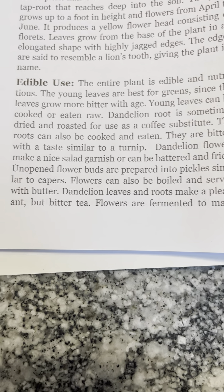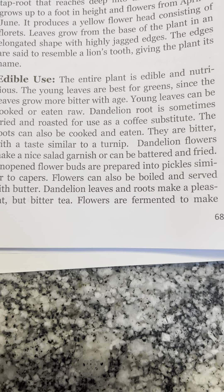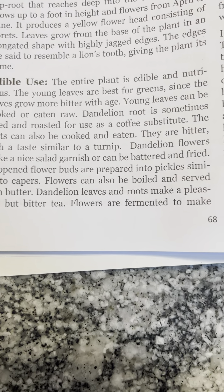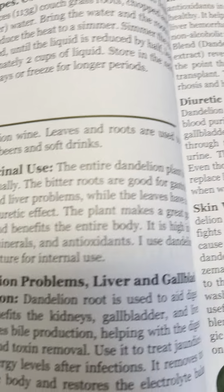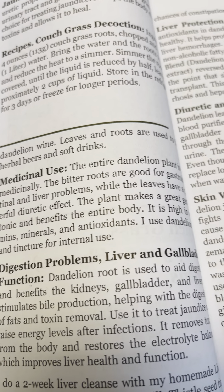Dandelion flowers make a nice salad garnish or can be battered and fried. Unopened flower buds are prepared into pickles similar to capers. Flowers can also be boiled and served with butter. Dandelion leaves and roots make a pleasant but bitter tea. Flowers are fermented to make dandelion wine, and leaves and roots are used to flavor herbal beers and soft drinks.